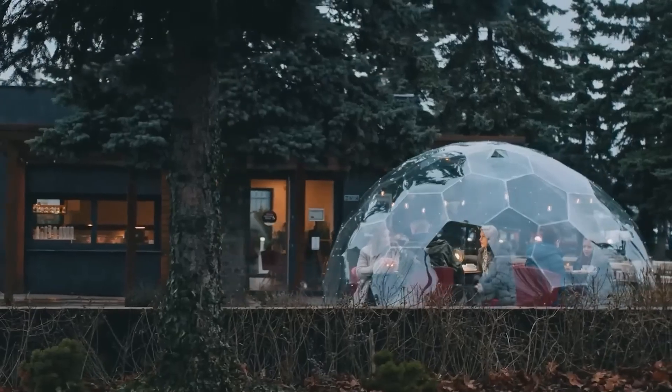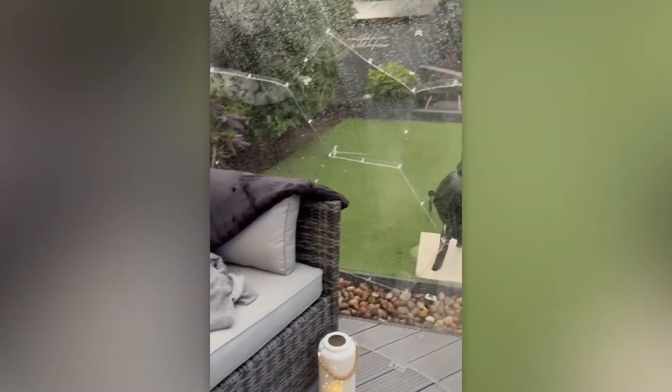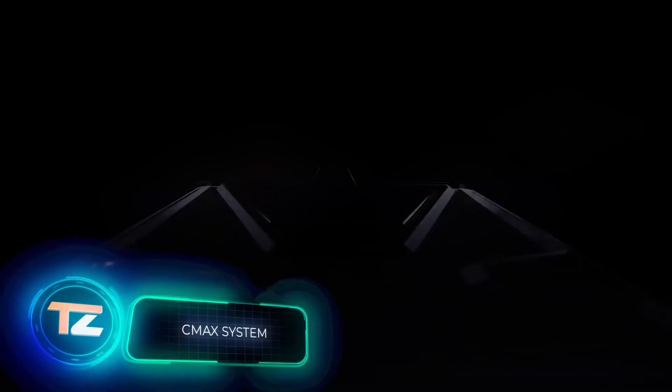Keeping it in good condition is simple — just give it a periodic watering with a hose and a wipe. The price for this dome is approximately $1,200.